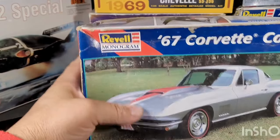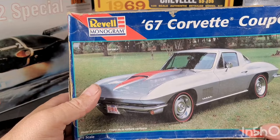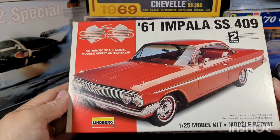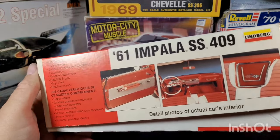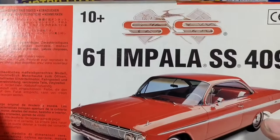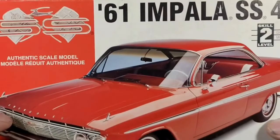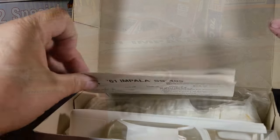This one I'll probably just use for parts — I honestly have so many of these it's kind of crazy. Getting on to some of the better ones: it's the 61 Impala SS 409 from Lindberg. This is a really detailed kit I've actually never built before, so I'm pretty excited. I don't think it's all that old — like 2007 or 2008. Pretty neat.